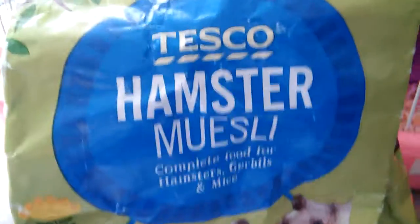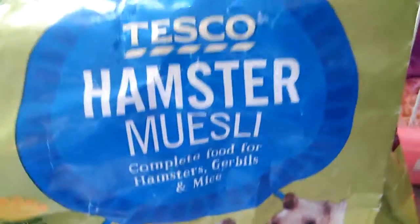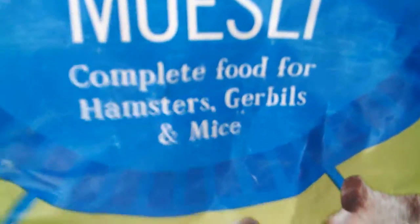This is the food mix I give my hamster — it's just a 1kg bag from Tesco's, the Tesco brand hamster muesli. It's complete food for hamsters, turtles, and mice, so that's just the food I give Maisie.